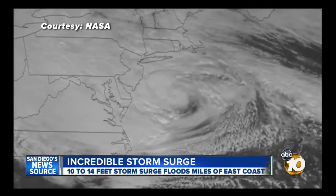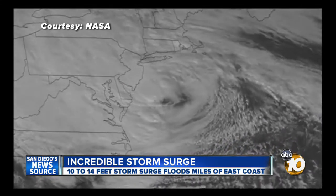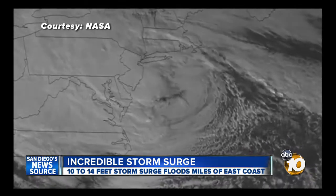Look at this time-lapse from NASA. It shows Sandy as the center made landfall near Atlantic City, New Jersey.